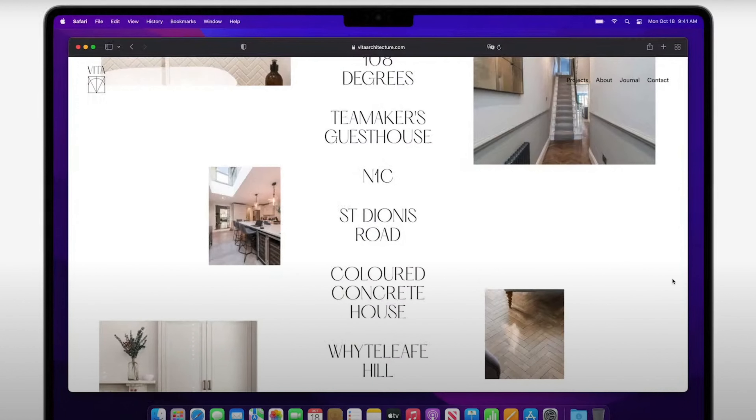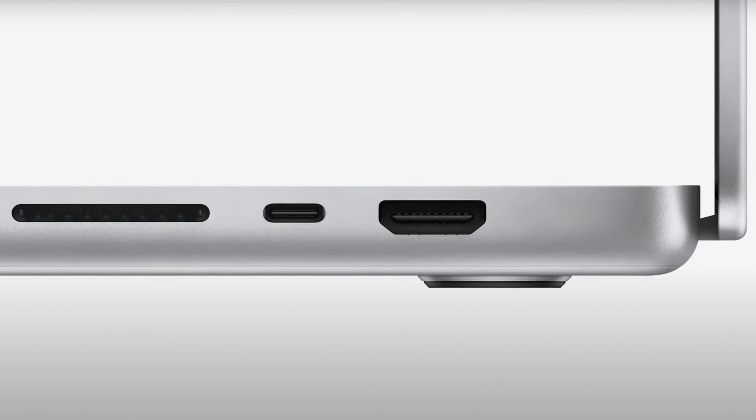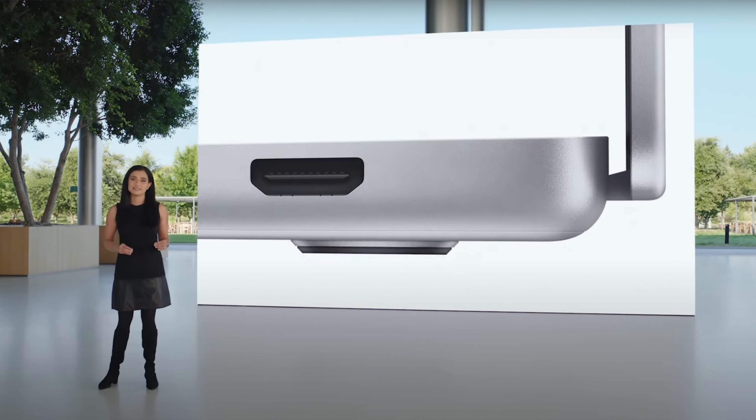We do get three Thunderbolt ports as well as a MagSafe port to charge, but you can also charge on the Thunderbolt ports as well. We also get HDMI as well as an SD card on the right-hand side. I love the SD card — I think that's great. The HDMI is a bit of a weird one for me, especially now with a lot of casting via AirPlay. I'd rather they had just left a Thunderbolt port there rather than put the HDMI, but that's just me.